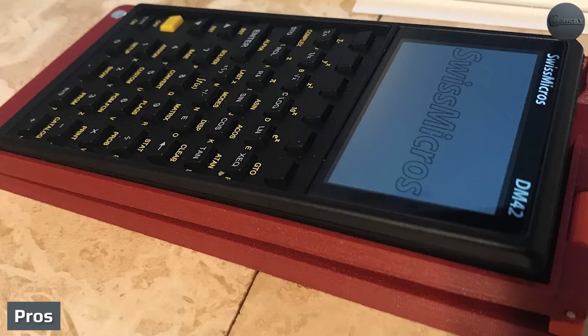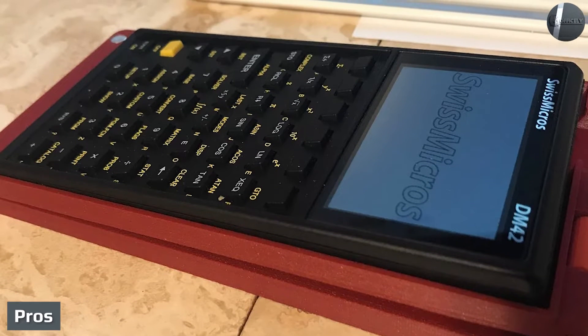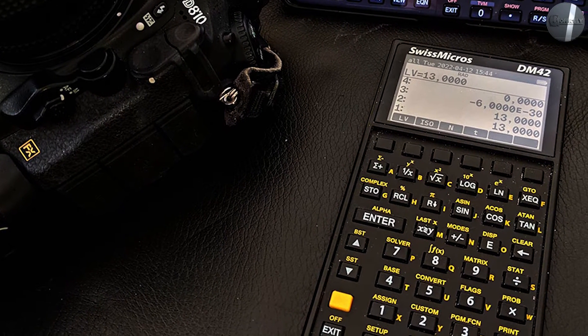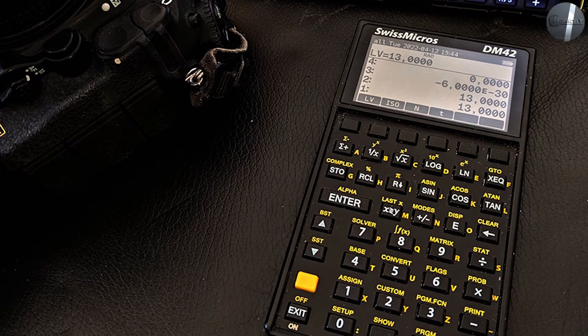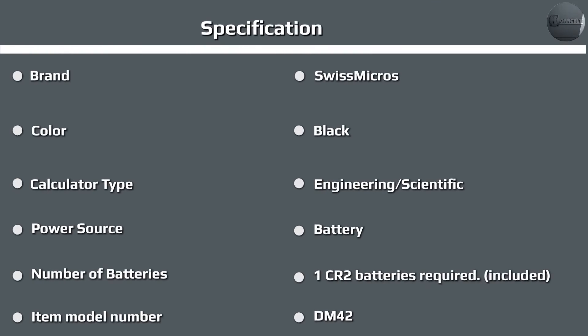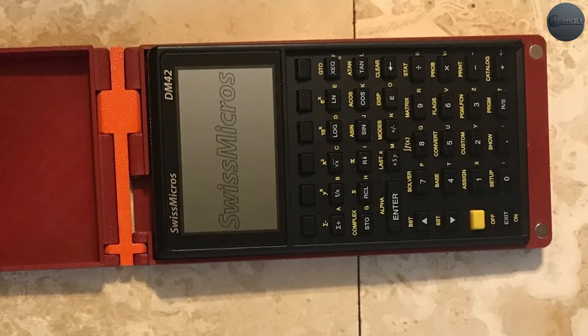Pros: The DM42 is a very nice programmable RPN calculator. The RPN feature is great — speaking as someone who went to engineering school with RPN calculators, this calculator is by far my favorite of all my HP calculators. I wish they would rewrite the HP 42 manual and update it for where this calculator is different. Great calculator; it certainly carries on the tradition that HP started and then abandoned. The DM42 feels very nice in the hand.